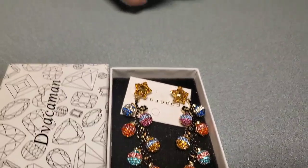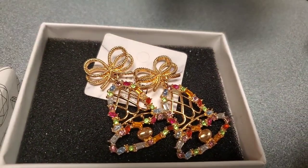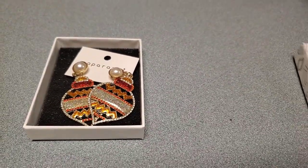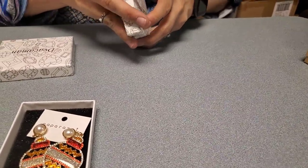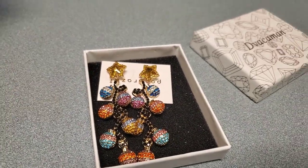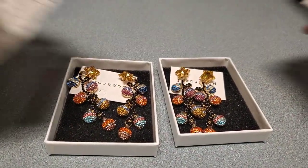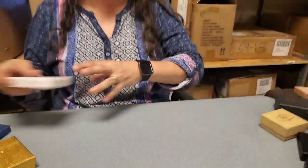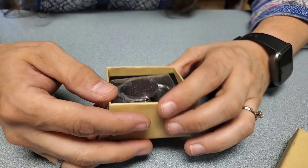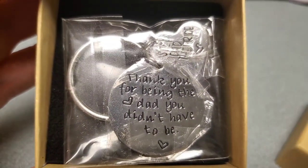These Paparazzi boxes have ornament-style earrings — blinged out. And Christmas bell earrings — those are fun earrings. More ornament boxes, and they're matching. This one says 'Thank you for being the dad you didn't have to be' — a stepdad of the bride keychain. You could give that to your stepdad any time, not just at a wedding.